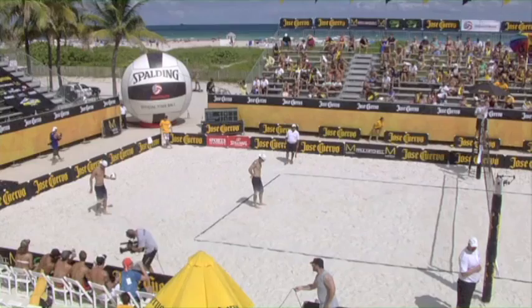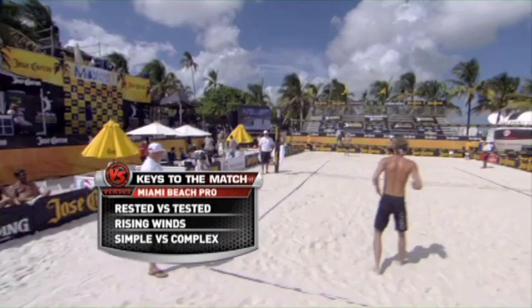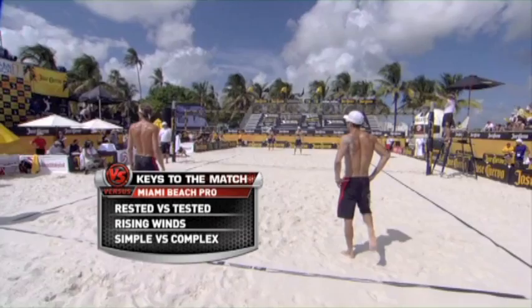We're back on the beach, and the keys to the match: while Ferbringer and Lucena have been traveling the world trying to qualify for the Olympics, they've got their battle scars and they're tested. Scott and Hayden are rested and ready to go. Second key — rising winds. You can look at the flags, and it's a crazy windy day. It's picked up a lot over earlier in the tournament.